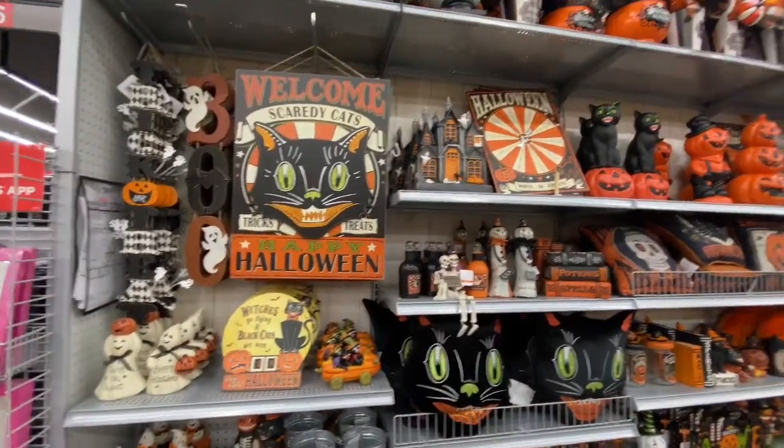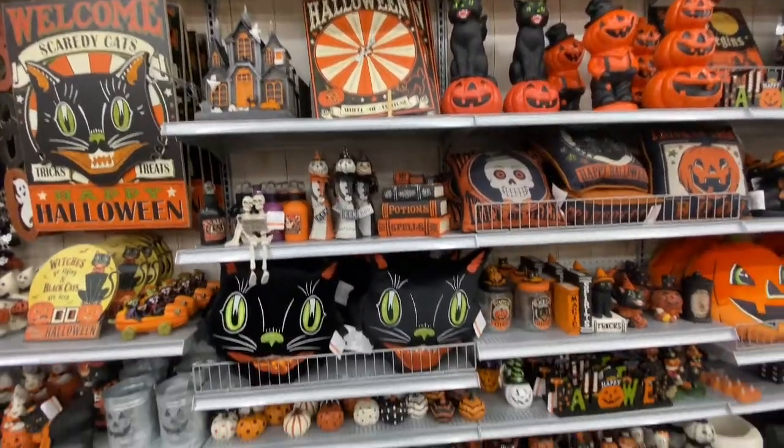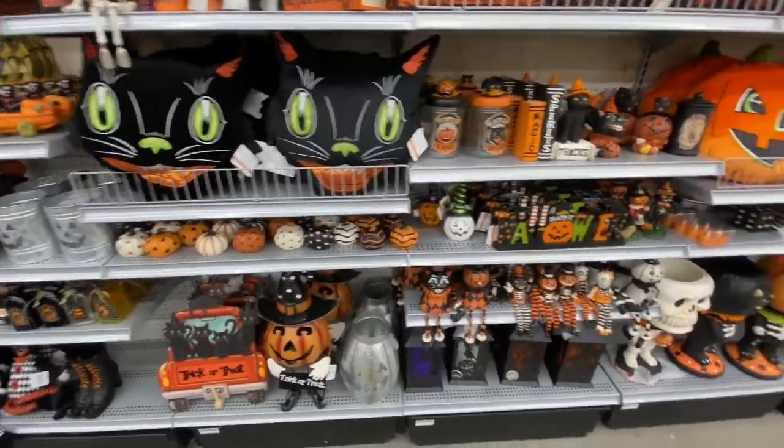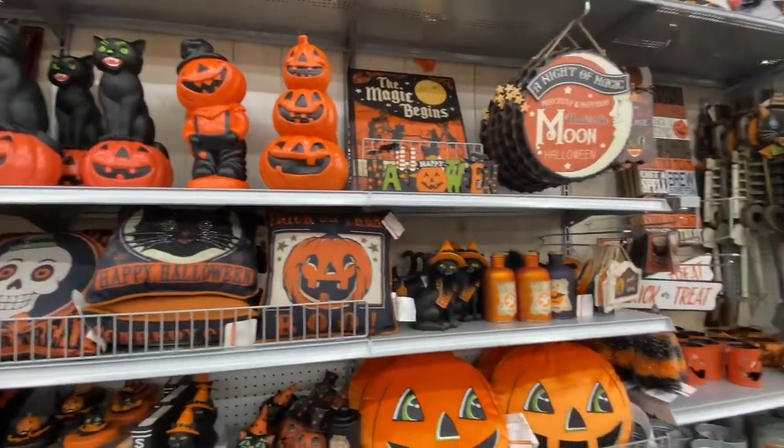Last they had another aisle which was mainly circus items, cats and pumpkins, which is one of my favorites. It has the classic Halloween colors of black, orange, and green, which was one of the best aisles, I think.